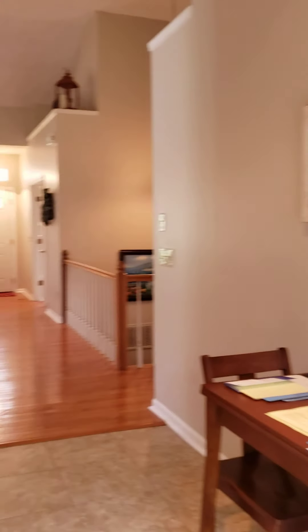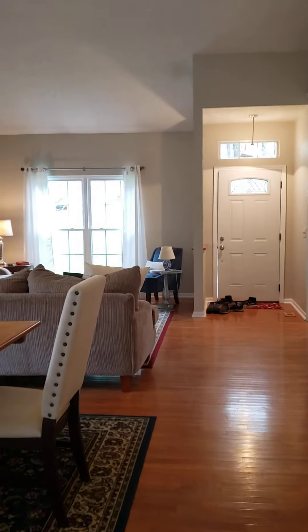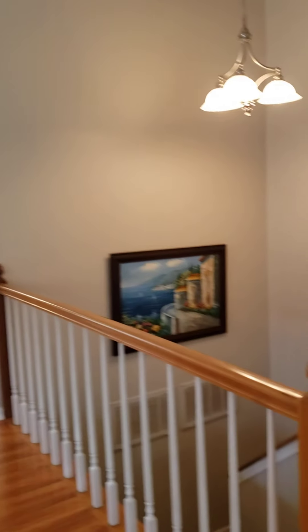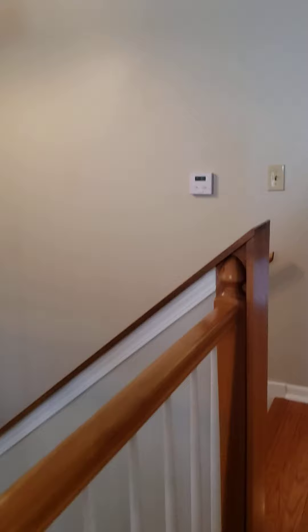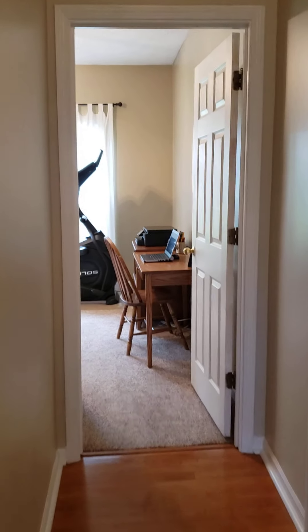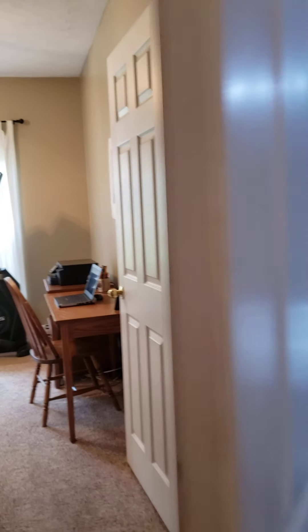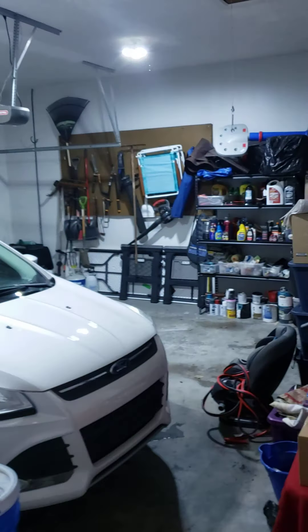I'm turning back around. That's how we get down the stairs. This is where the other room that we went through in the front came through. Here's the garage.